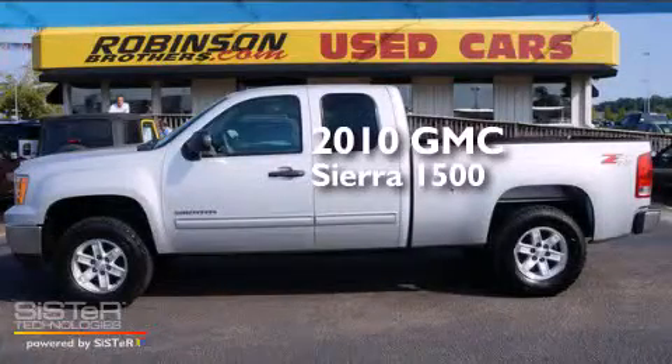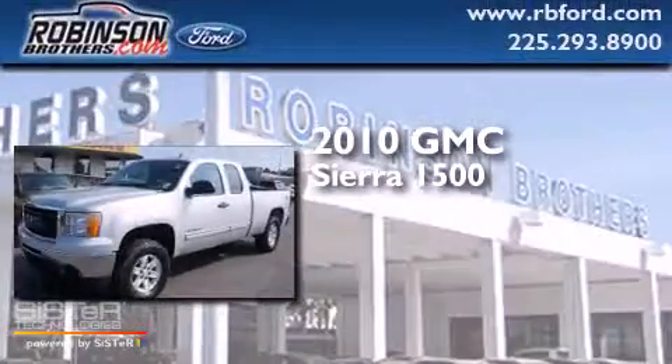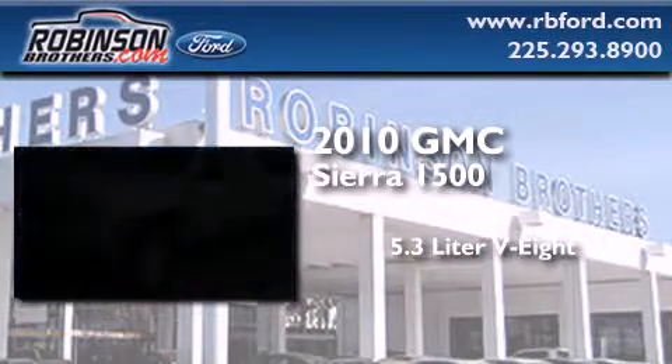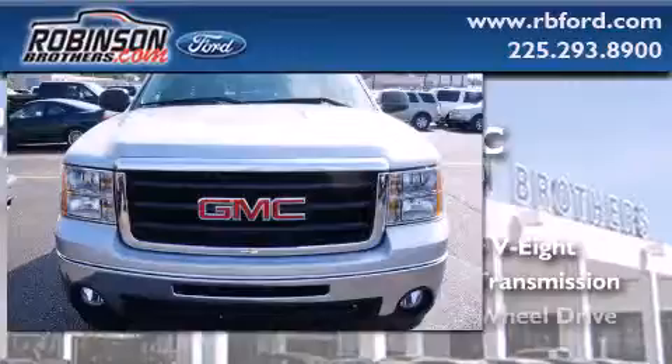This is a 2010 GMC Sierra 1500. It features a 5.3-liter, eight-cylinder engine, an automatic transmission, and four-wheel drive.